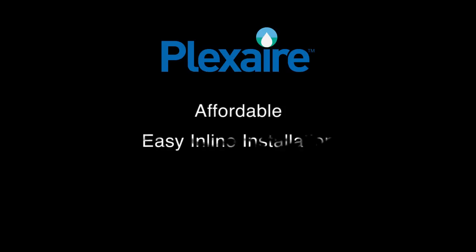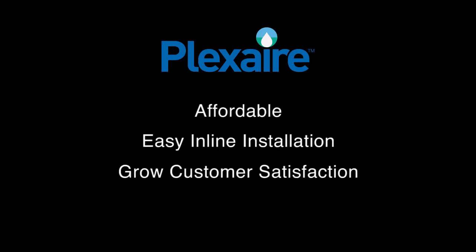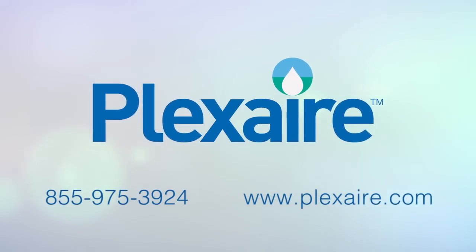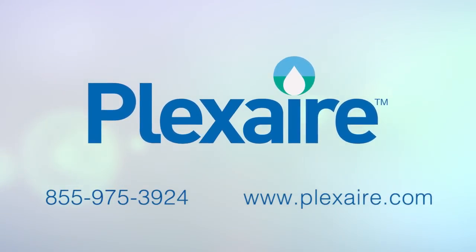The Plexair ICM. Smart technology that cleans, clears and protects. For more information, call Plexair toll-free at 855-975-3924.